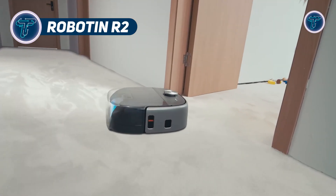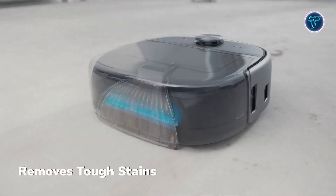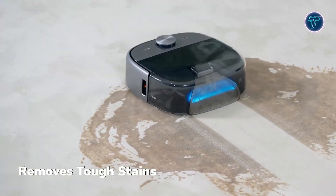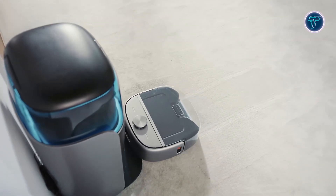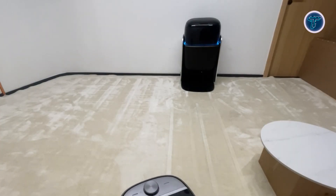The Robotin R2 is a next-gen modular robot built to automate carpet cleaning with minimal user effort. Its two-in-one design allows seamless switching between a high-powered vacuum and a deep-cleaning wash system. The vacuum module delivers 115 air watts and over 5 kilopascal of suction, effectively removing dust, pet hair, and allergens. The wash module handles scrubbing, suction, and 110 degrees Fahrenheit warm air drying, all in one pass. It cleans up to 400 square feet per hour and dries carpets in under two hours. A docking station with a 2.4-gallon clean water tank and 1.6-gallon waste tank supports extended, hands-free operation, and the 1.8-liter onboard bin stores debris for up to 60 days and empties automatically.